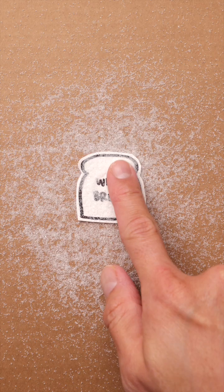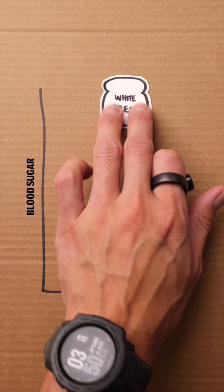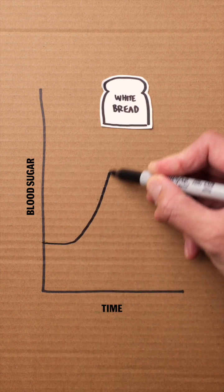Here's what helped me reverse prediabetes. It starts by understanding how our bodies handle sugar. If we look at this blood sugar graph, we can see how different foods impact us.